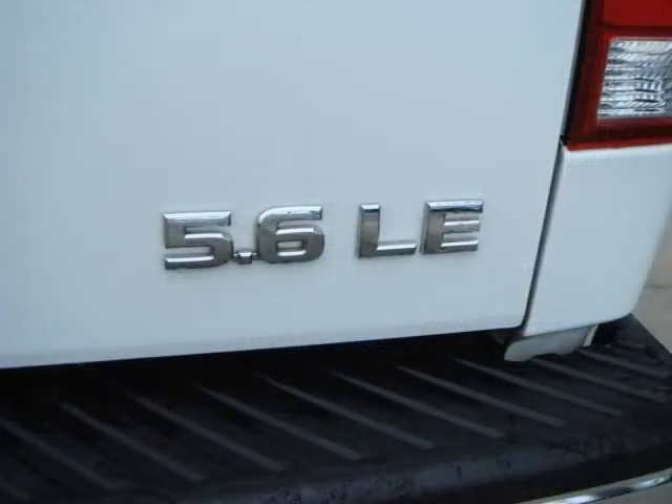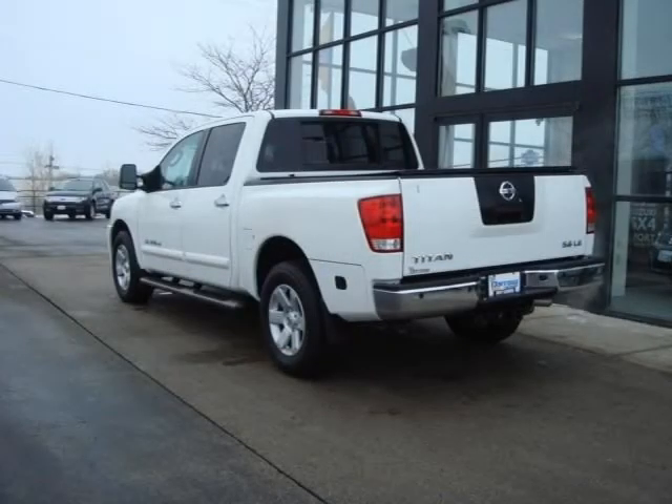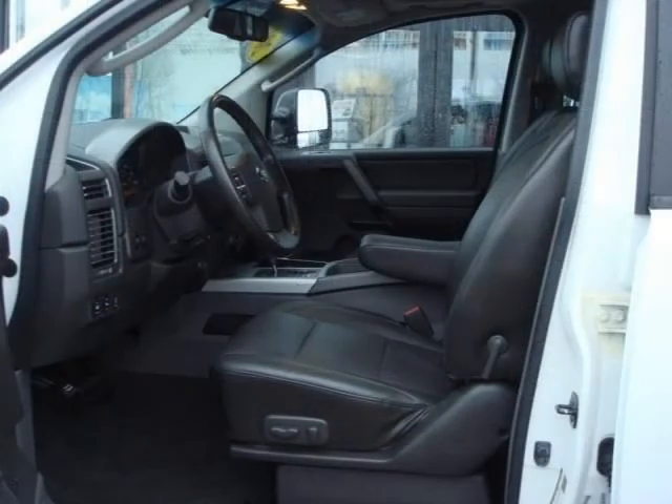For more information on this great crew cab pickup, please click the link to the right. Thank you.